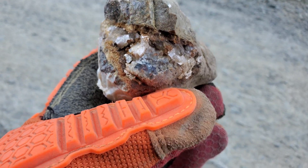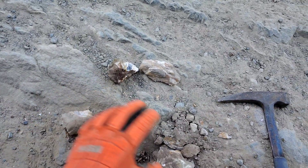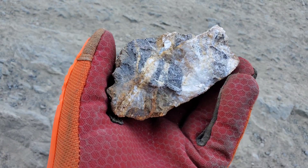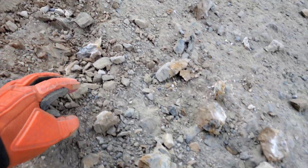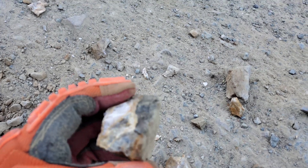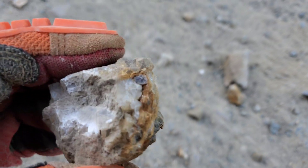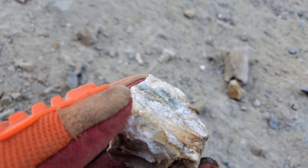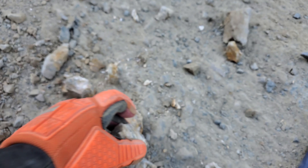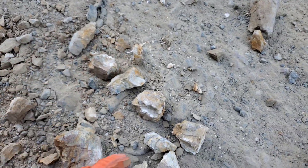Very interesting — there's no mineralization but I find this interesting. I pulled off a bunch more hunks out of here. You have small little areas with green crystallization.